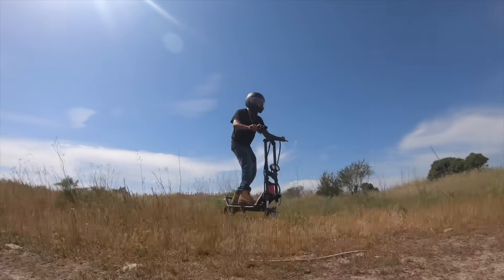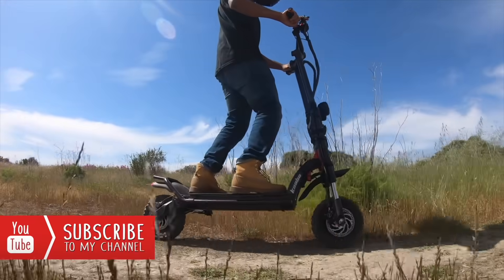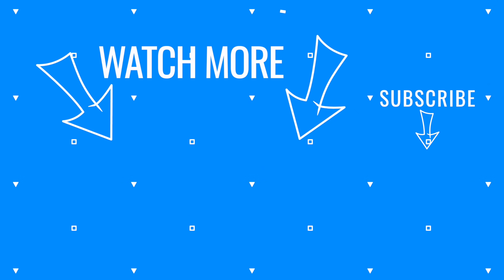Until next time, this is Chuck with Electric Scooter Guide. Ride safe and don't forget to wear your helmet. To learn more about our extensive scooter testing process, check out ESG Live Show number 77 below. And if you're a fan of The Office on NBC, check out our annual Scooties Award Show below.